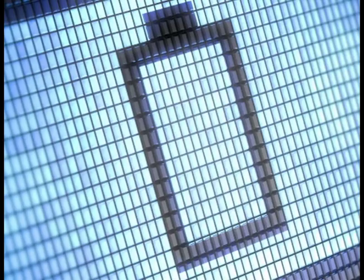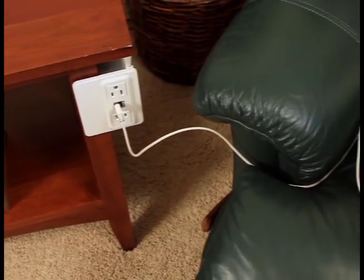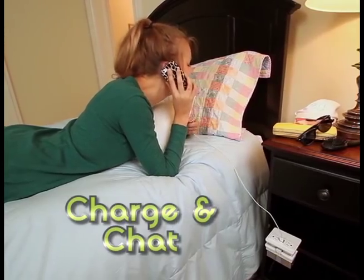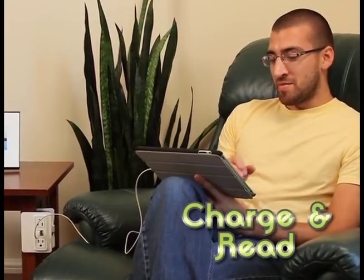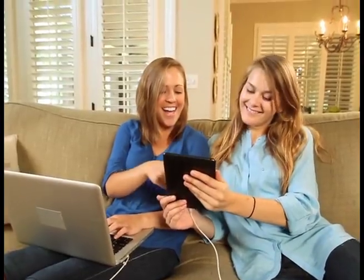Just clip it on, plug it in, and leave off right where you began. HandyCharge is the only charging station that hangs on wherever you're hanging out. Charge and chat on your phone here. Charge and shop on your laptop there. Charge and read your tablet anywhere. HandyCharge means you have power by your side wherever you need it.